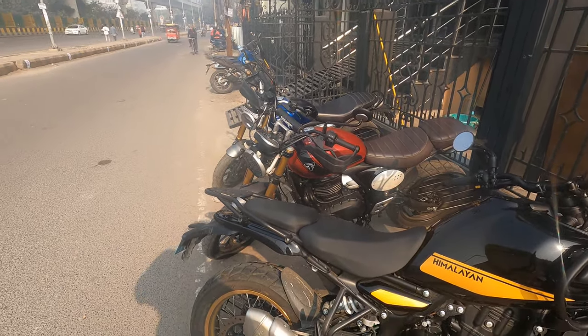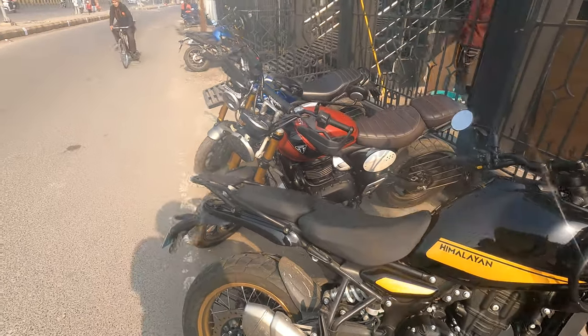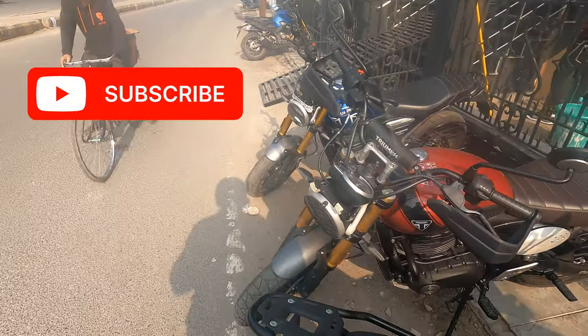They were taking the Scrambler for the day, so we will review both of them and then we will see which one is better and which one Gaurav should buy for the Ladakh trip.